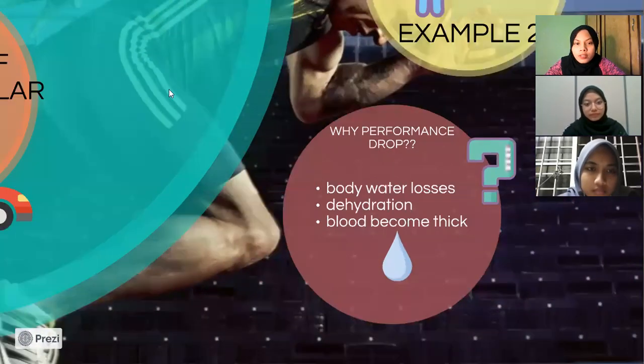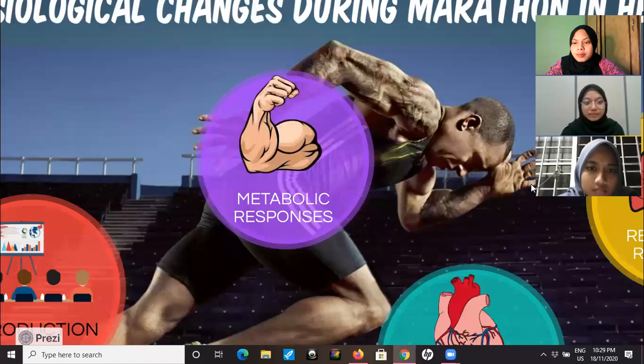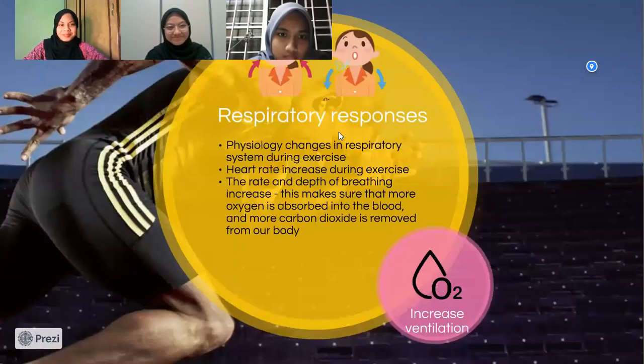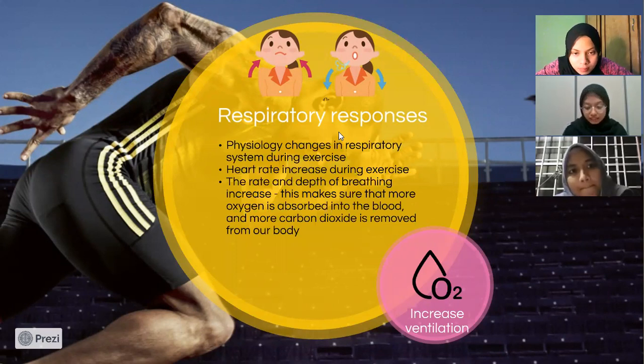That's all from the cardiovascular section. Moving on to respiratory responses. Respiratory response is a physiological change in the respiratory system during exercise, and it also increases our heart rate. The respiratory center in the brainstem sets the rate and depth of breathing, which ensures that more oxygen is absorbed into the blood and more carbon dioxide is removed from our body.